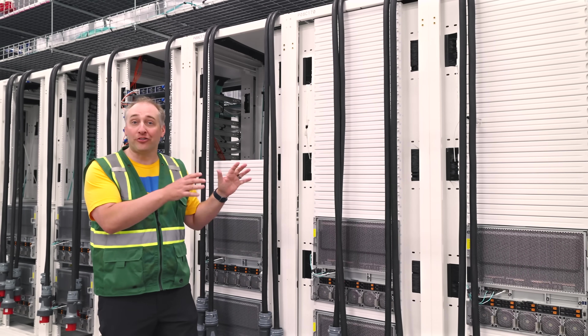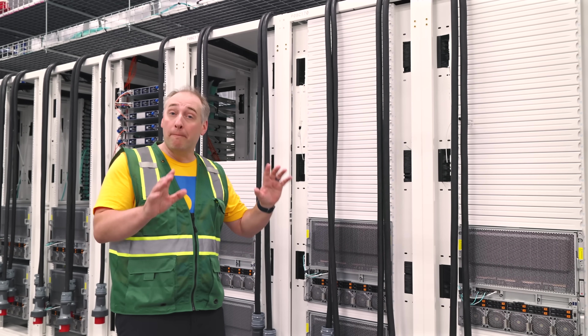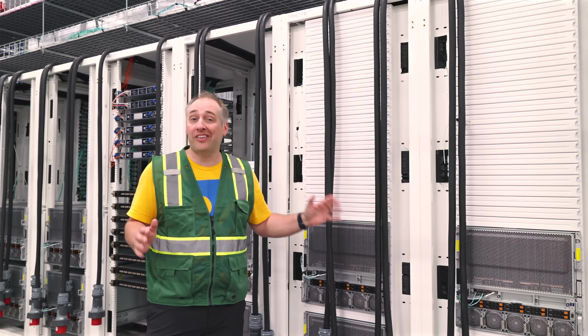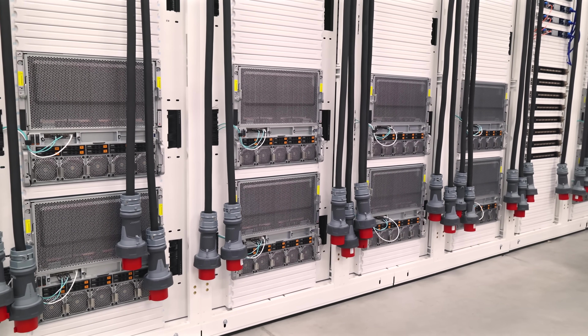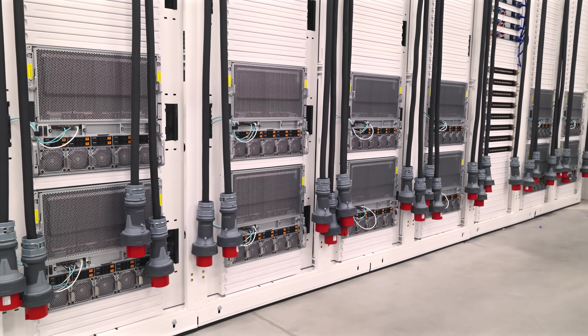One of the coolest parts of these clusters is seeing all of the fiber cabling that goes into the networking side. The cluster we just saw is running customer workloads right now, but there is an entire other section where even more NVIDIA HGX B200 systems from Supermicro are being built by Lambda as they grow their clusters in Columbus.